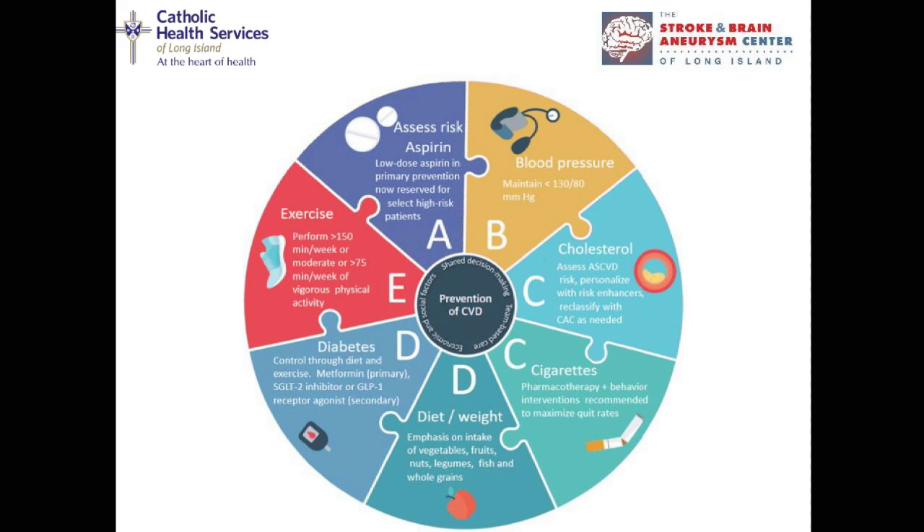Aspirin has been the subject of a lot of research regarding primary prevention — meaning before you've ever had a stroke. Physicians used to recommend aspirin for folks over 55. Nowadays that may not necessarily be true. Research demonstrates that some particular groups of patients will really benefit from aspirin, but some will not. So be cautious, and obviously consult with your doctor before making any changes.